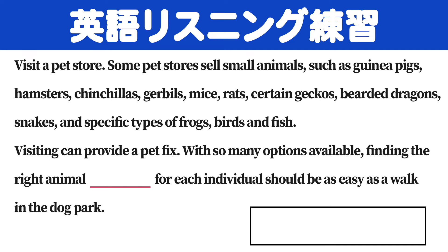certain geckos, bearded dragons, snakes, and specific types of frogs, birds and fish.